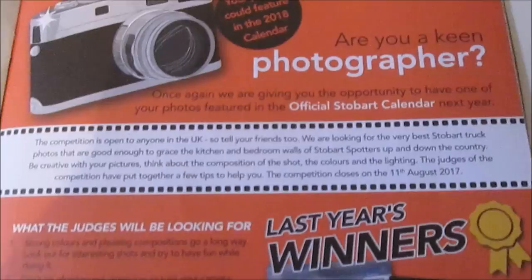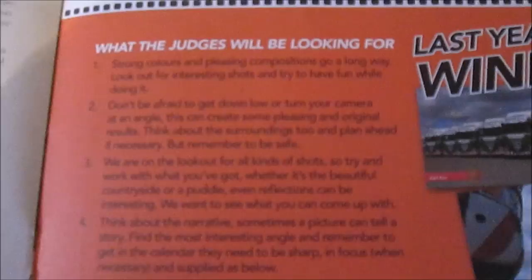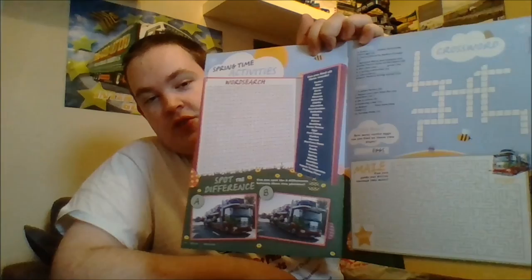And lastly, to finish off the members Spot On side, you get some fun and games: word searches, crosswords, and mazes, some colouring in to do, and then the answers.